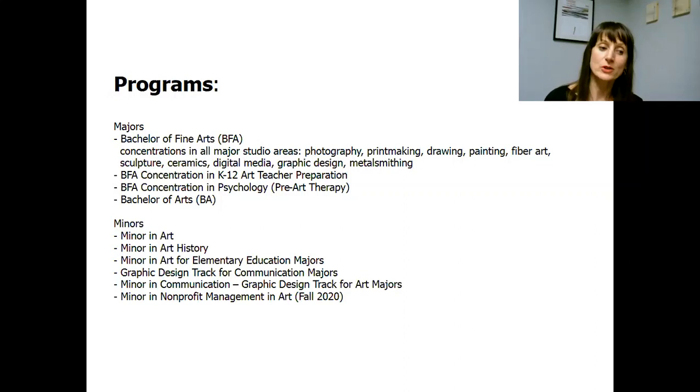Talking about minors, we have a minor in art, minor in art history, minor in art class which is designed for elementary education majors, a graphic design track for communication majors, a minor in communication for art majors, and a minor in nonprofit management in art — a new minor coming this fall 2020 available to students interested in working in the nonprofit sector. This is a pretty big employer here in Pennsylvania and a lot of our alumni work for nonprofit organizations.